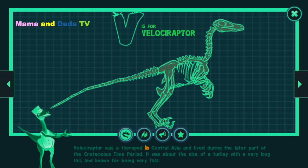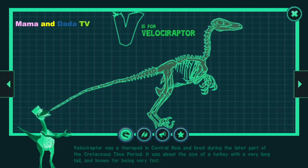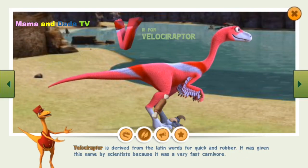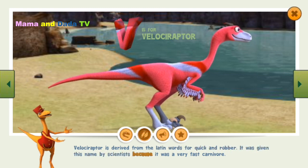Velociraptor was a theropod in Central Asia and lived during the latter part of the Cretaceous time period. It was about the size of a turkey with a very long tail and known for being very fast. Velociraptor is derived from the Latin words for quick and robber. It was given this name by scientists because it was a very fast carnivore.